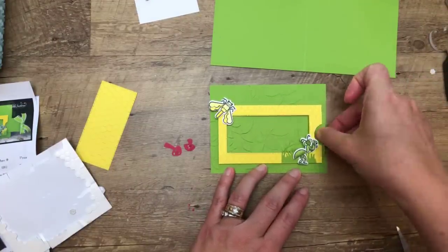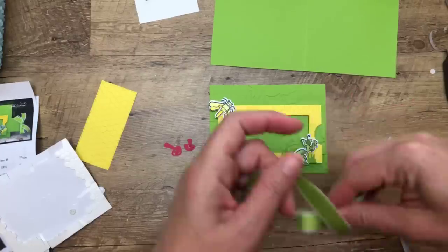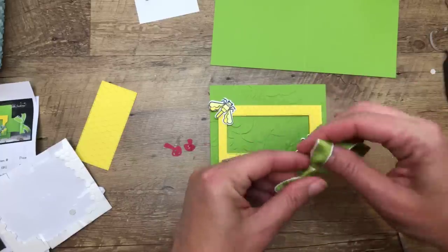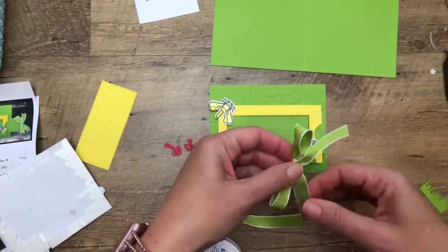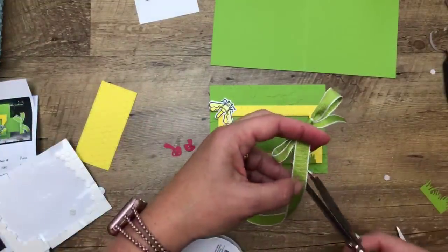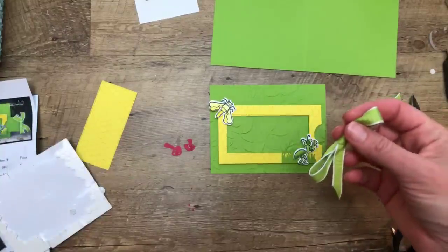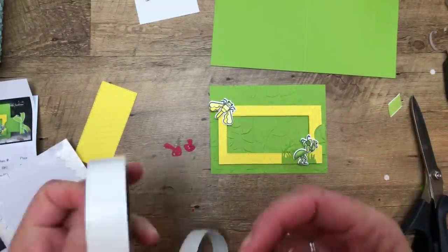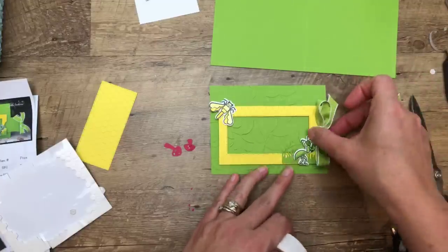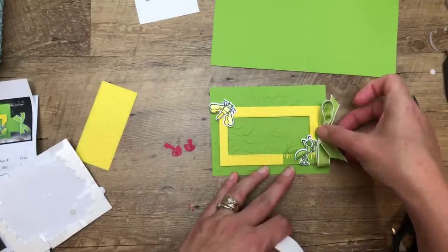Ta-da! See how that works — I love it when it works. Sometimes you work on something and get to the end and something's wrong — it doesn't fit, doesn't measure right. I'm always waiting for that moment, even though I've done this card three times. This is our Granny Apple Green woven ribbon — I'm just going to use a glue dot and stick it to that little slider piece. There are our little bugs!